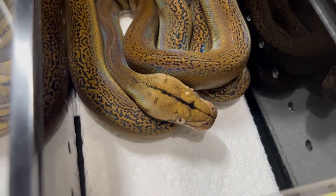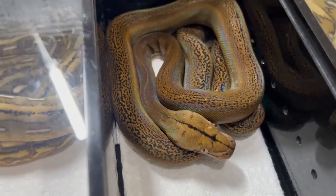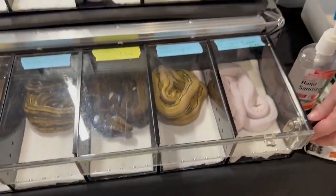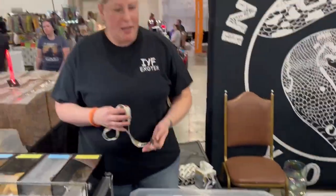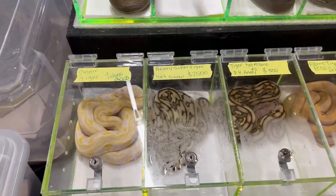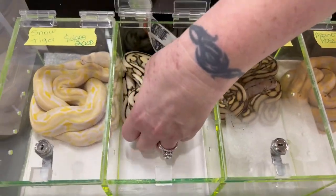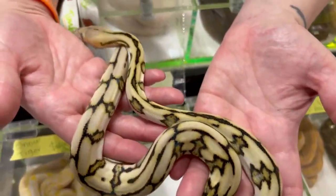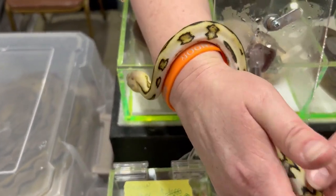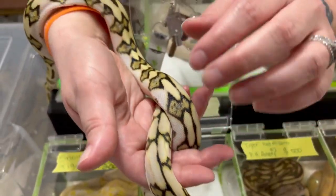She just shed out so she's really, really bright right now and the iridescence — good grief, that's beautiful. So yeah, we have quite the variety of everything. This one caught my eye the second I saw it — she actually just shed out today, so actually there's two of them. She is on fire, that is beautiful. She is a super tiger annery cut snow — that's gorgeous. That's probably the best looking retic I've ever seen.